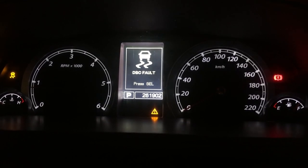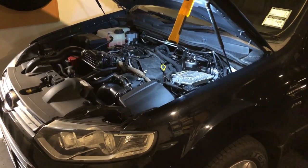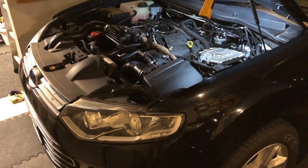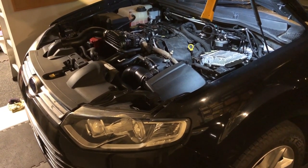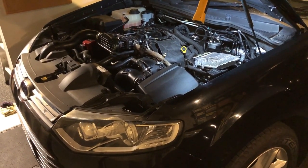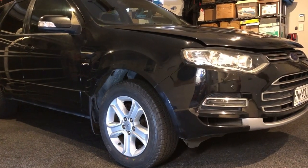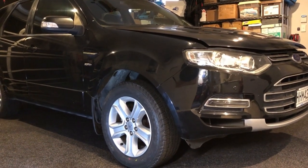Check engine light followed by DSC fault — is this what you're seeing? There are three common causes that I'll run through in this video, and I'll work through those in order from easiest and cheapest. Number one: brakes — your brake lights and brake light switch. Number two: fuel — fuel filter and fuel pumps. Number three: EGR — the exhaust gas recirculation system. I will run through how you can do some testing for these. This is the 2.7 diesel, fitted to the Ford Territory from 2011 to 2016.